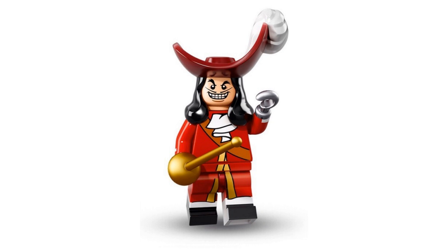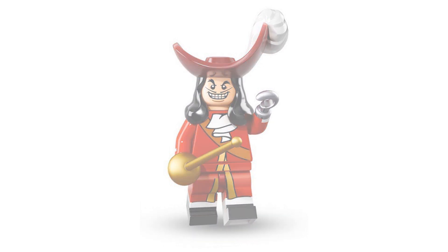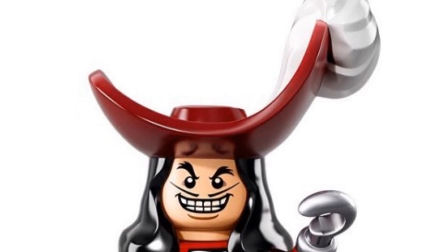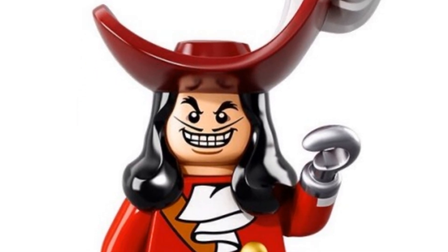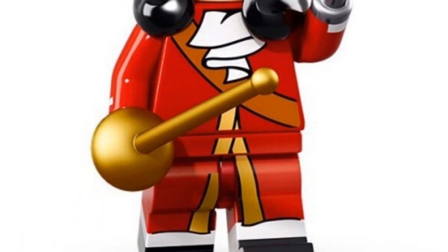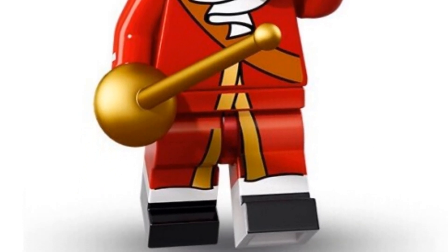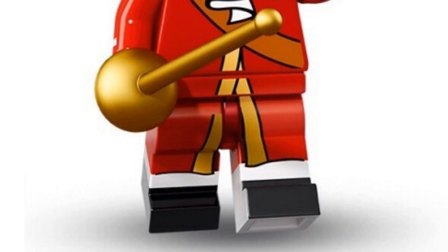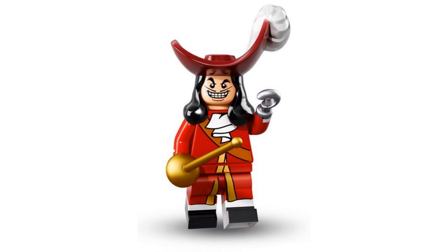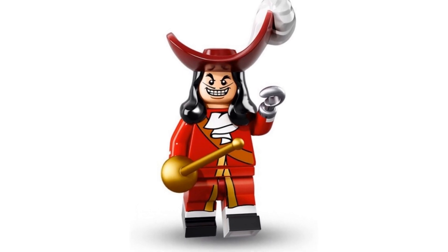Next up we've got Hook. We've only ever seen Captain Hook once as a minifigure — he was also in the 2016 Disney CMF series with Peter. Hook is a very impressive minifigure. He's wearing his massive hat with its impressive plume, his outfit is in red, and he has printing on his torso, legs, and even on his arms. I love the details of his outfit, from his ruffled shirt to his black boots. He is one smart pirate, and his expression is perfect too with that evil grin.